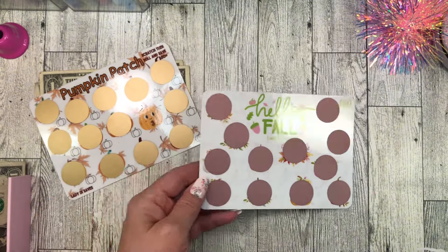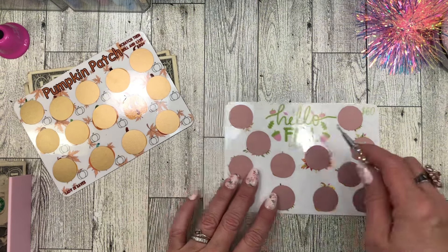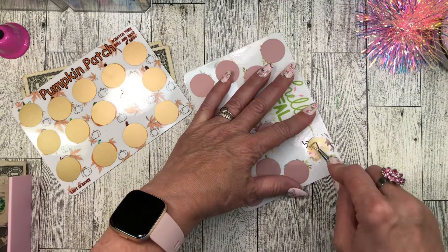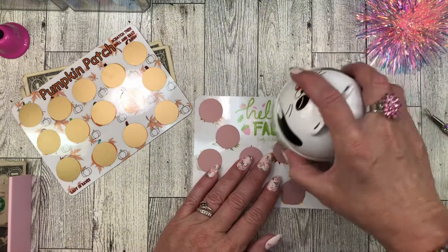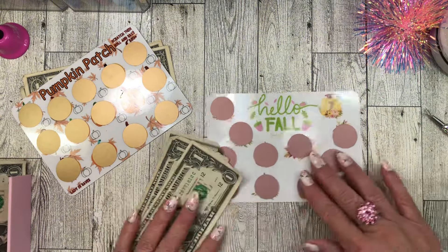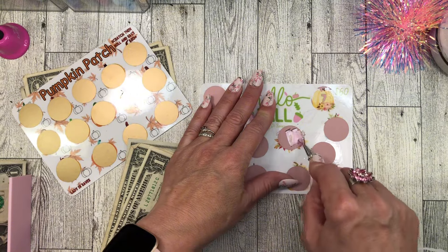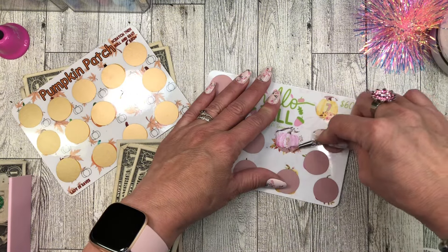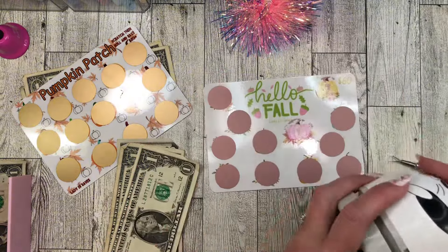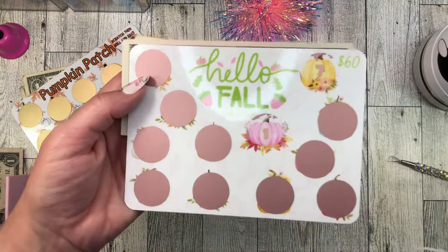Let's scratch this one so I can show you what's under a couple of these. I'm going to do this one right here. Oh, that's a beautiful yellow pumpkin and it has pink numbers with a green outline — just so pretty. Pink and green together are my favorite colors. And I kind of want to do another one. This one doesn't have flowers, it has some beautiful fall leaves and it's a pink pumpkin. And so one more dollar going in — we've got eight dollars going into my beautiful Hello Fall pink pumpkin patch savings challenge.